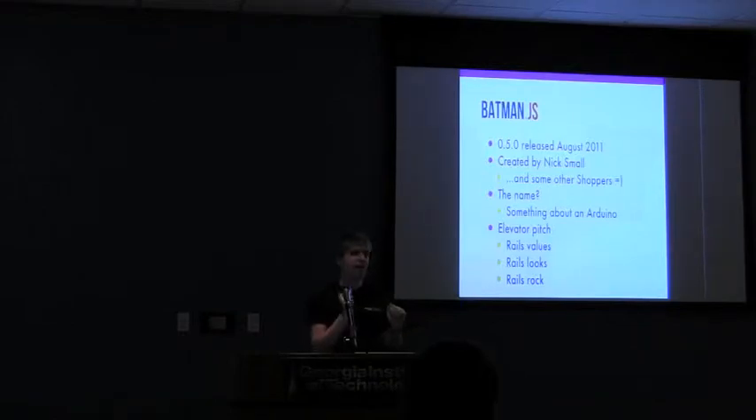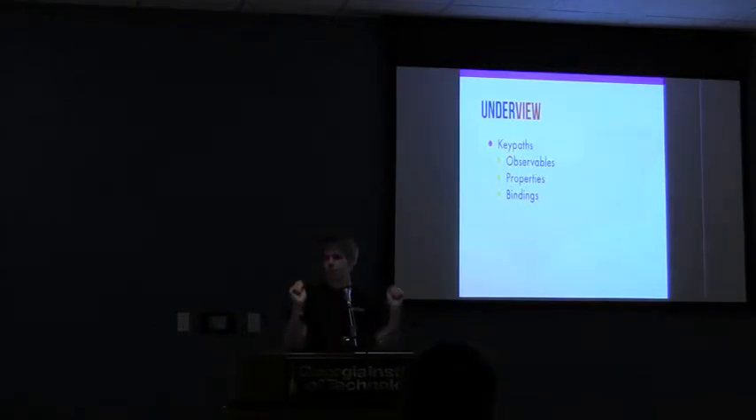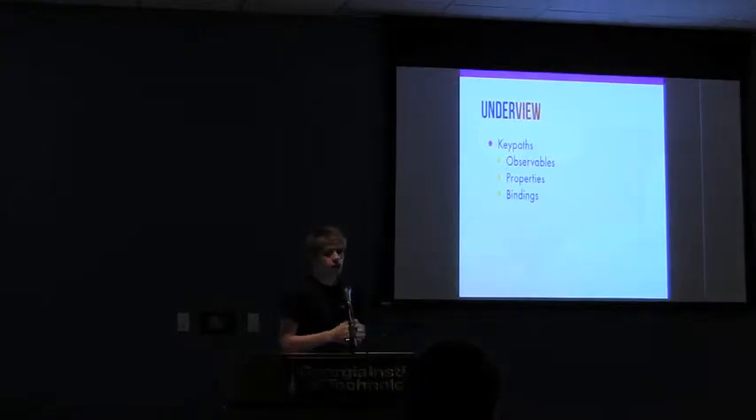It tries to have that initial appeal factor that you get with Rails with low boilerplate. There are a few key concepts to touch on before we dive into the demo. The first one is keypaths — dot-separated strings that you can observe. This is similar to any language that supports dot syntax, except you can actually subscribe to events for whenever anything changes. This implements the key observable mixin, and is at the very root of Batman. Properties are kind of the end of a keypath — you can observe them for changes or bind to events fired on them.